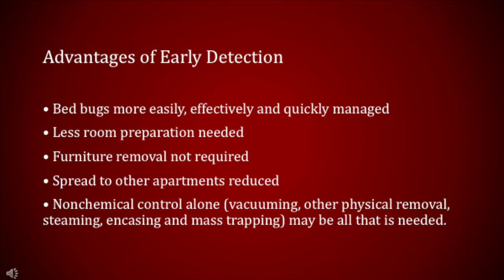Our experience leads us to emphasize early detection of low-level bedbug infestations as the first step in managing this pest. The advantages of early detection are numerous. If infestations are caught early and thus populations small, bedbugs will be more easily, effectively and quickly managed, less room preparation will be needed, furniture can be treated rather than removed, spread to other apartments will be reduced, and non-chemical control alone may be all that is needed to provide sufficient control.